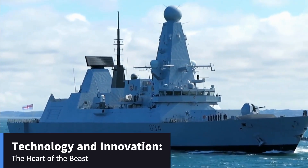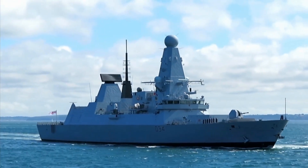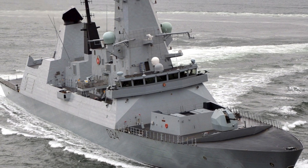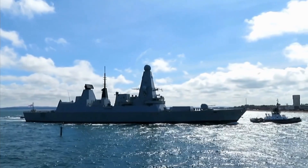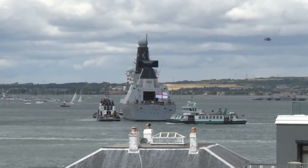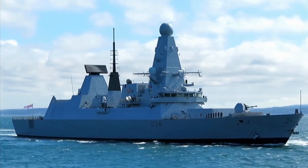The technology onboard the D-45 Class is nothing short of cutting edge. At the core of its advanced systems is the Integrated Electric Propulsion system — not just a fancy engine setup, but a game-changer. By generating electricity to power both propulsion and onboard systems, the IEP offers a quieter and more efficient power source. This translates to enhanced stealth, as noise reduction is crucial for avoiding detection by enemy submarines and surface ships.